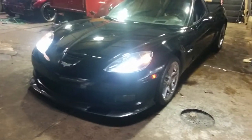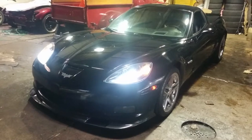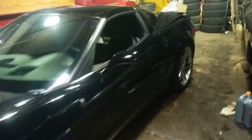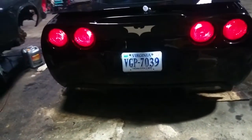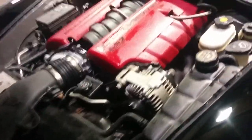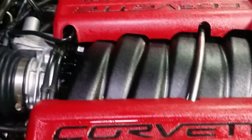Here is a 2007 Corvette Z06 that just got a fully rebuilt engine with 630 horsepower. We got the engine right here — here's everything.